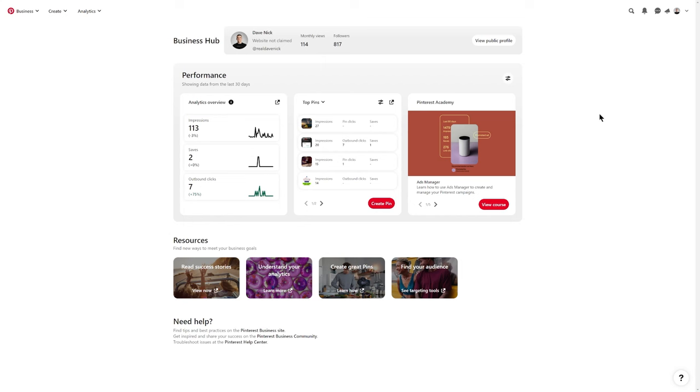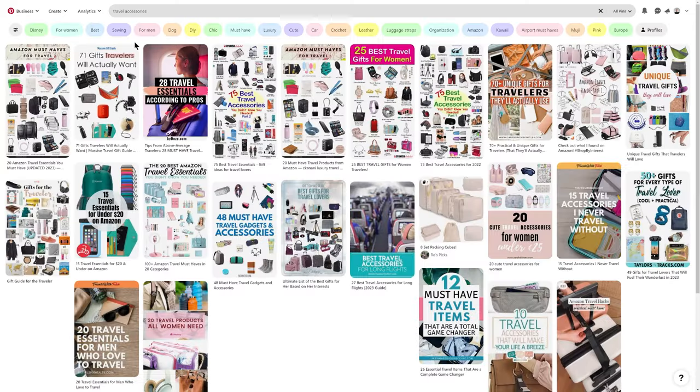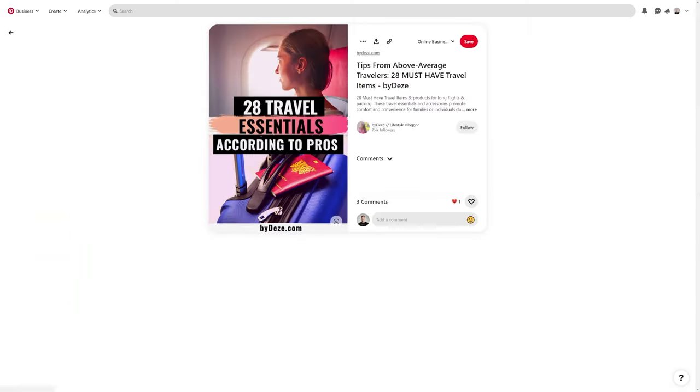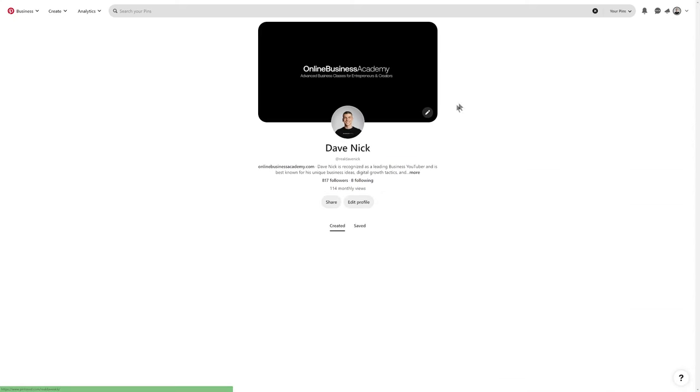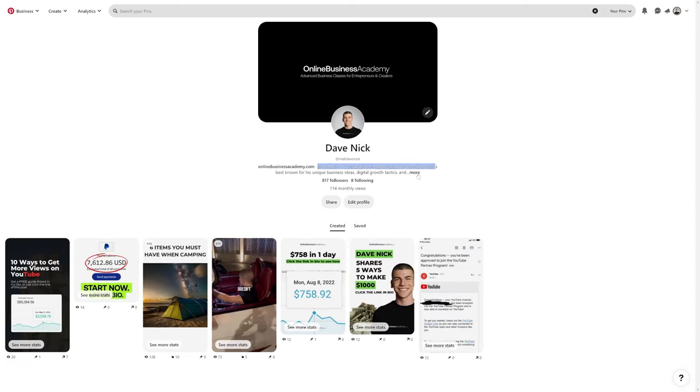The first and easiest traffic source we will be using is Pinterest. I want to show you how to use it completely for free to literally get millions of views. The reason I love Pinterest is because you can search for anything — for example, 'travel accessories' — and you'll find people who get millions of views. This person only has 7,000 followers but gets 2.5 million monthly views. You can create these pins in literally seconds; she only has about 100 pins and already gets millions of views per month. You optimize your account, set it up well, add searchable keywords in your bio, and add a link to your landing page.